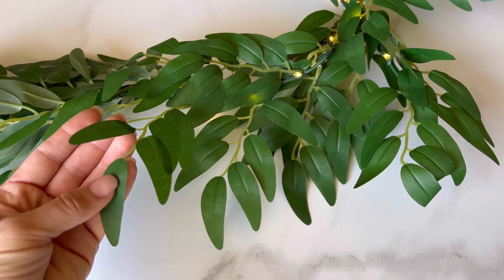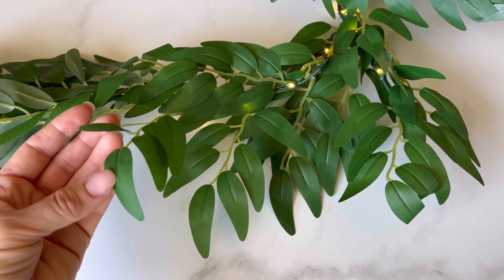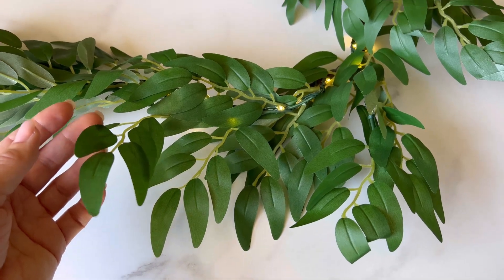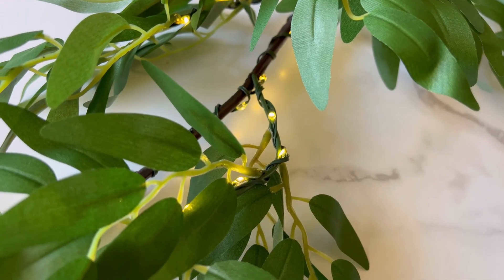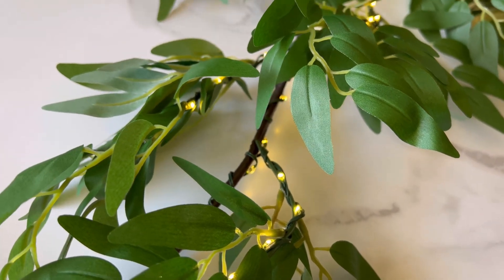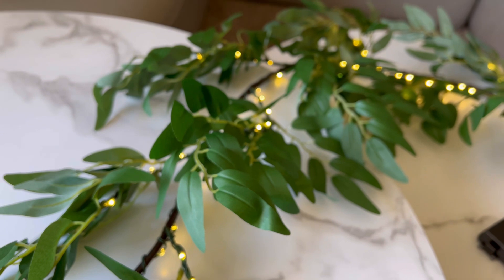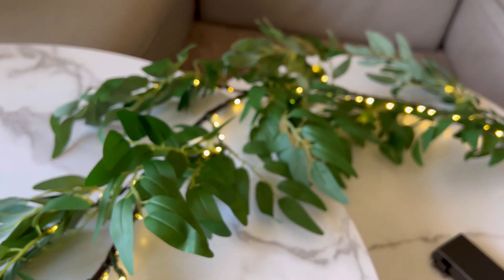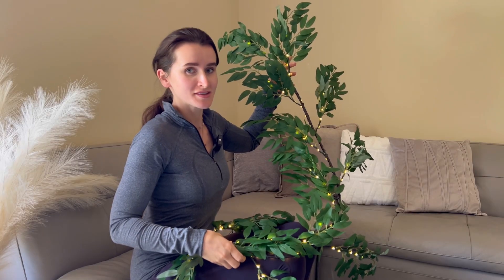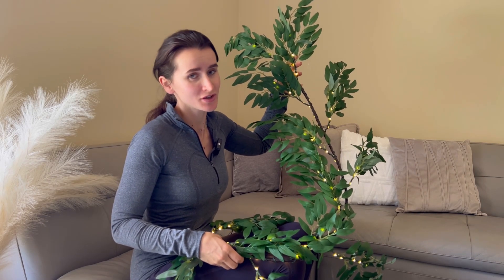Illuminate your space with this versatile and decorative lighting piece. These garlands with lights will create a warm and cozy atmosphere in your house.